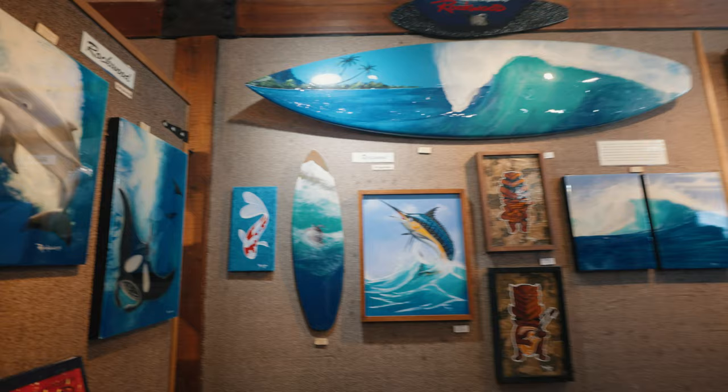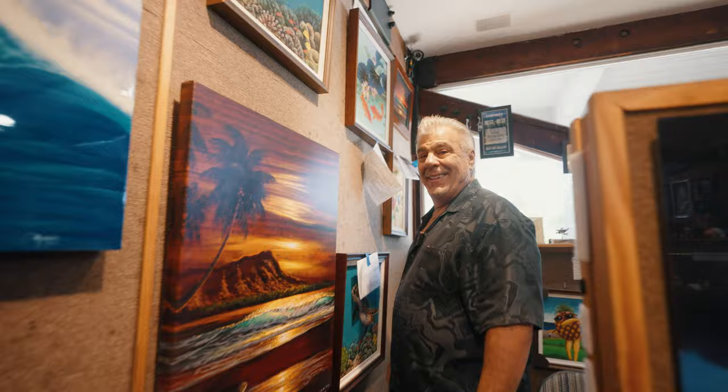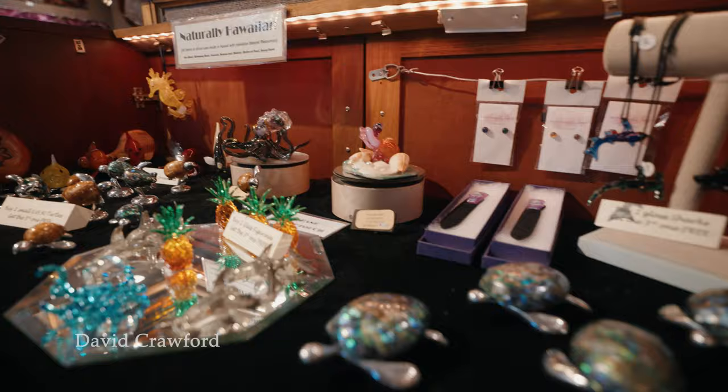Over here on the wall is our sold section — so as we sell them, they come off the wall and they go up here. This is our little trinket items — this is from Doug Miller, more Malia Rideout, some Tim Wilson, some David Crawford pens. This is mostly cash and carry; people get two, three, four of these at a time.